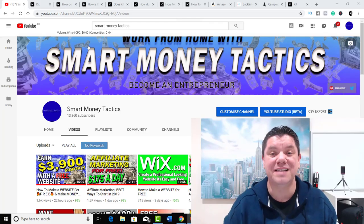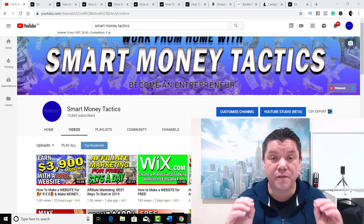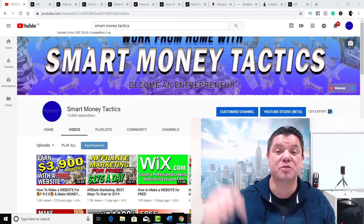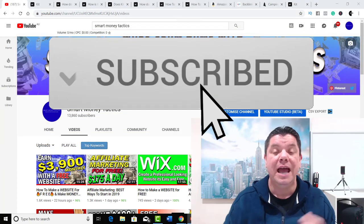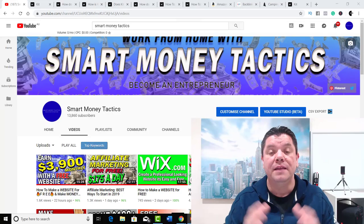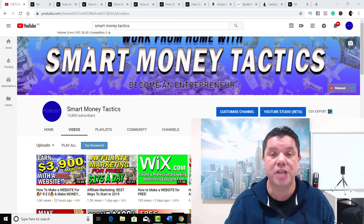It's Alan here again from Smart Money Tactics. Welcome back to my channel, and thank you for watching. Today I'm going to show you how to make money with affiliate marketing without a website. This is a 100% free process — it's not going to cost you a single thing. Make sure you hit that subscribe button and the bell notification. I come out with videos every single day to help you make money online and ultimately change your life.